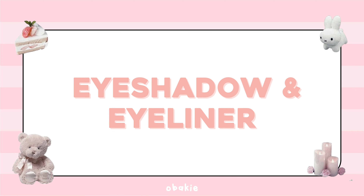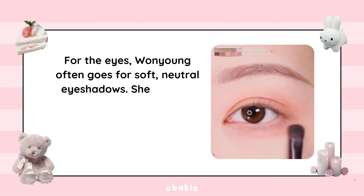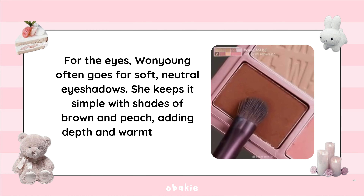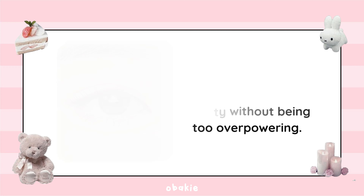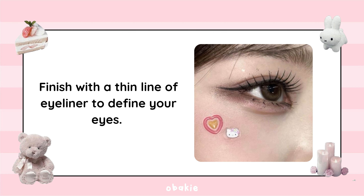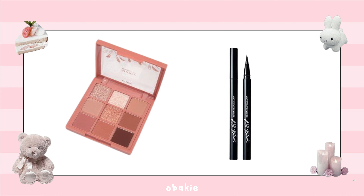Step 2: Eyeshadow and Eyeliner. For the eyes, Wonyoung often goes for soft, neutral eyeshadows. She keeps it simple with shades of brown and peach, adding depth and warmth to her eyes. Blend the eyeshadow well, starting with a lighter shade all over the lid and a slightly darker shade in the crease. Finish with a thin line of eyeliner to define your eyes. I love using the Etude House Play Color Eyes palette and Clio Waterproof Pen Liner.